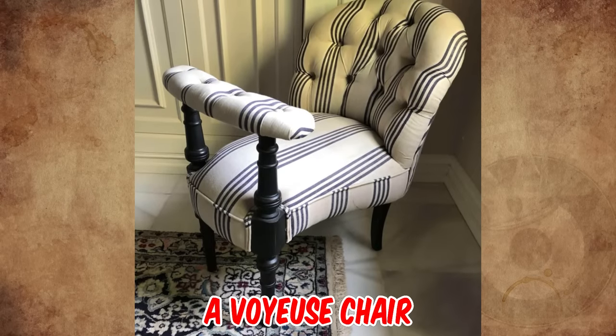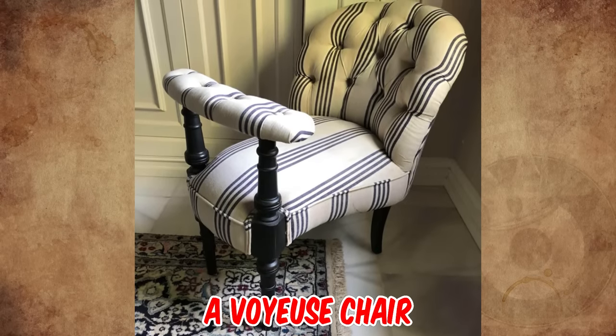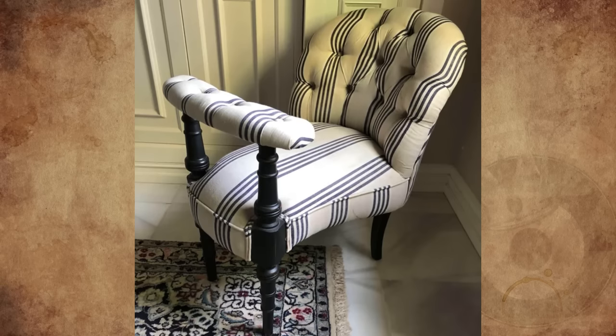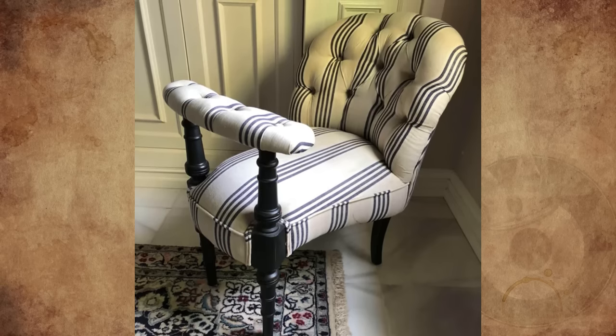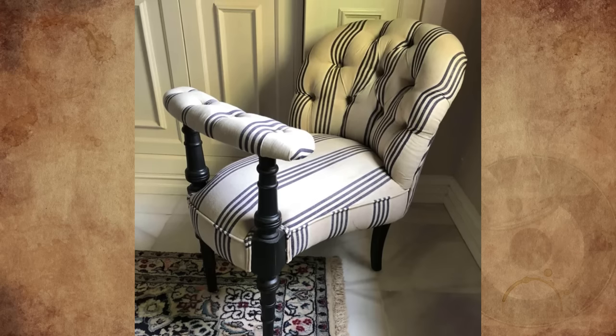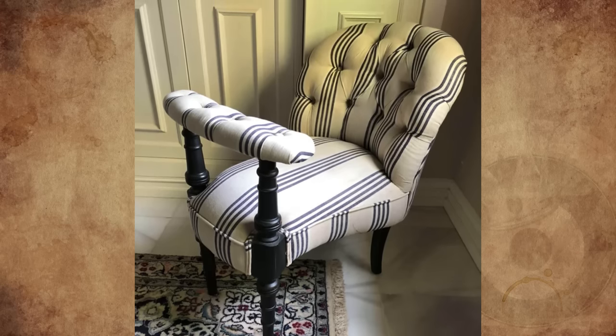It is called a voyous chair, for use in spectator events or at a gaming table, likely from the 19th century in Georgian style. This is presumably a gentleman's style, as it wouldn't be terribly proper for a lady. I'm sure if a lady sat side-saddle, the bar would then be utilized for leaning on her right elbow.